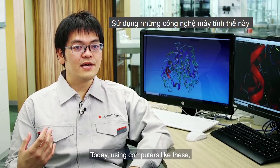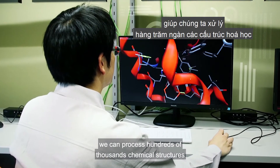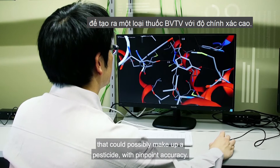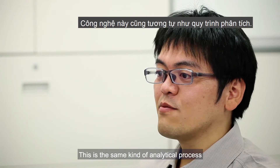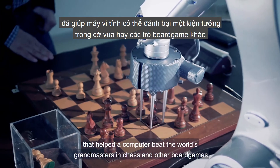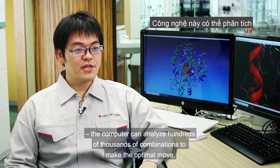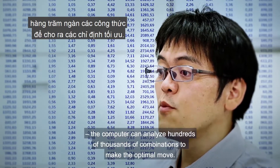Today, using computers like these, we can process hundreds of thousands of chemical structures that could possibly make up a test site with pinpoint accuracy. This is the same kind of analytical process that helped a computer beat the world's grandmasters in chess and other board games — the computer can analyze hundreds of thousands of combinations to make the optimal move.